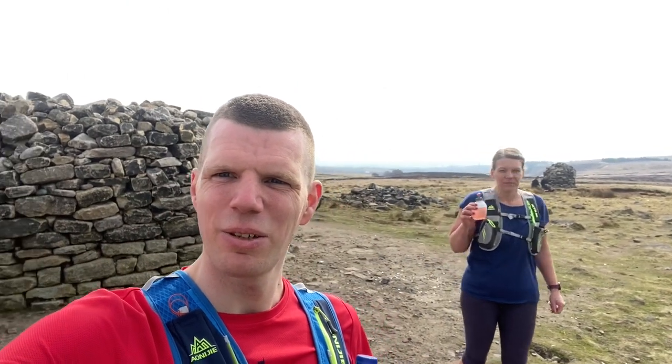We've arrived at Two Lads — two stone structures. I believe there's some kind of monument here.